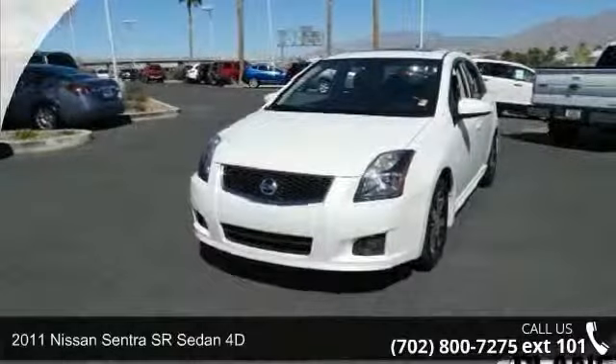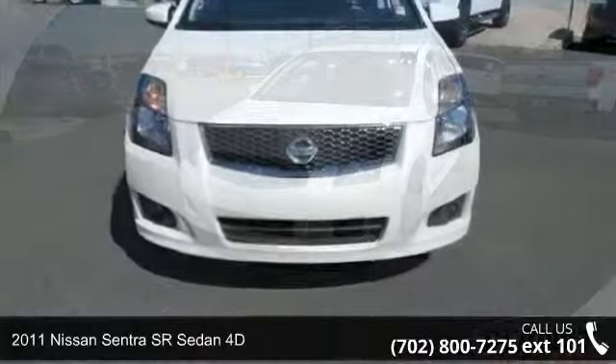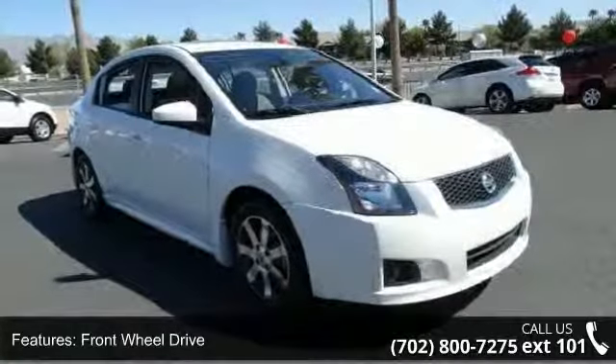Presenting the 2011 Nissan Sentra. This may be the set of wheels you've been looking for. This vehicle comes with a reliable four-cylinder engine, connected to a smooth shifting automatic transmission.